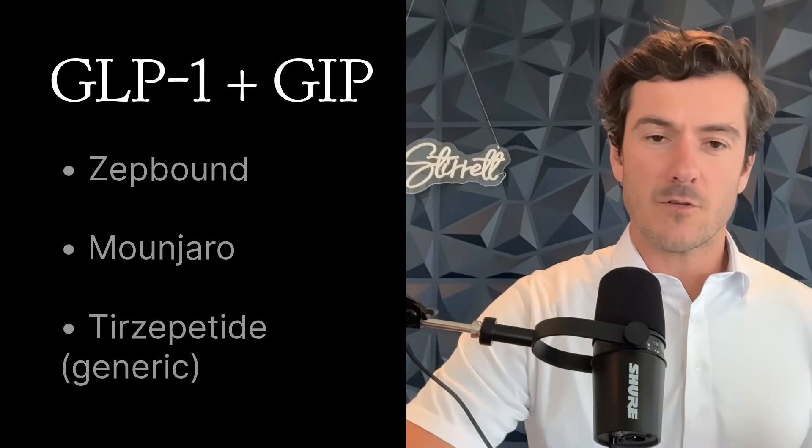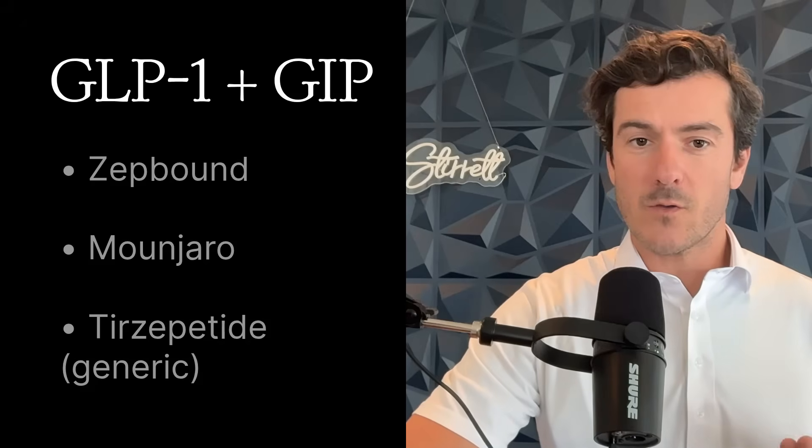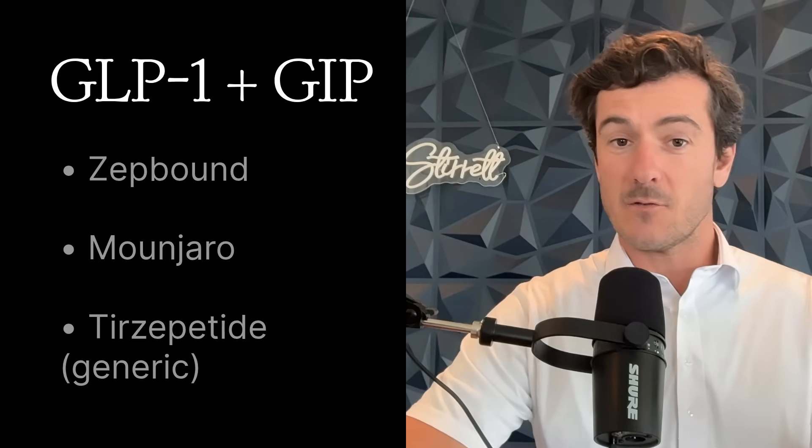The second class is tirzepatide — ZepBound, Mounjaro, or just tirzepatide from a compounding pharmacy. This targets both GLP-1 and GIP receptors, so it's slightly less targeted, a bit more broad, and generally tolerated by more people at higher dosages. One claim is that people lose weight faster and have better muscle preservation. I would argue that's likely not the case from what I've seen clinically — though it probably does hold true at the higher, more maximum dosages of the medication.